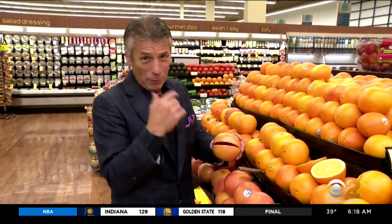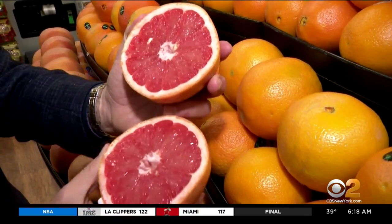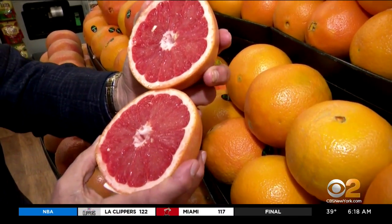Today's tip of the day is going to be one of my favorite citrus items. I know I say this a lot, but this time of year, red grapefruit — look at this. Is that beautiful? The number one diet food because of 35 calories per serving.